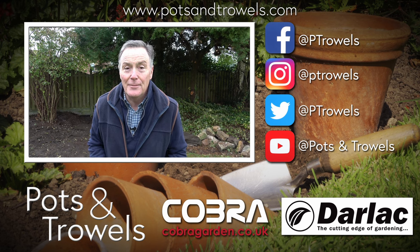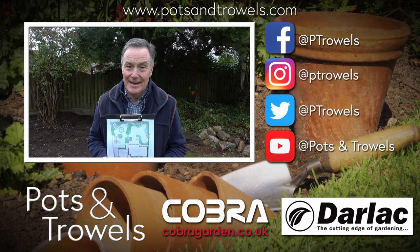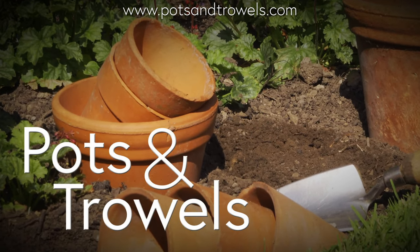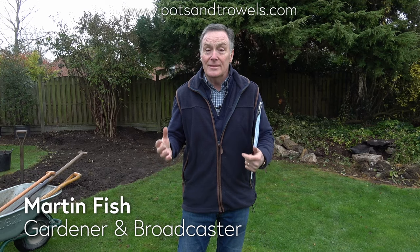We're starting to develop the back garden today on Pots and Trowels, brought to you with the support of Cobra Garden and Darlac. Hello and welcome to Pots and Trowels and welcome to the garden that we're starting to develop.